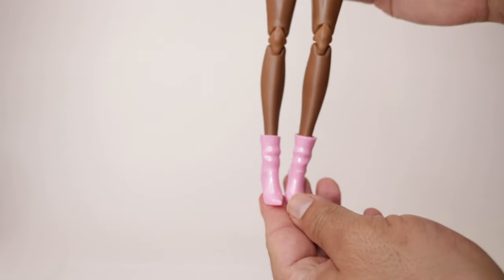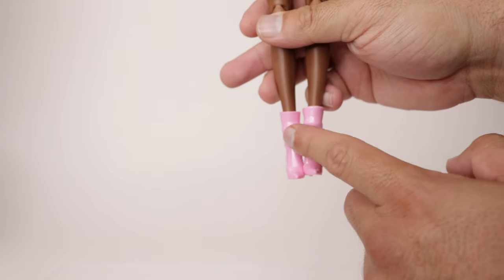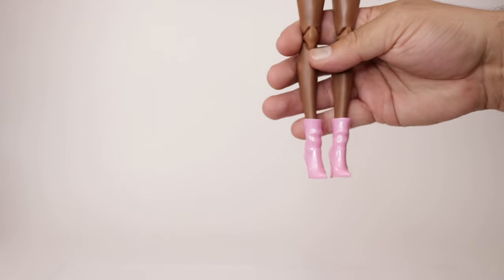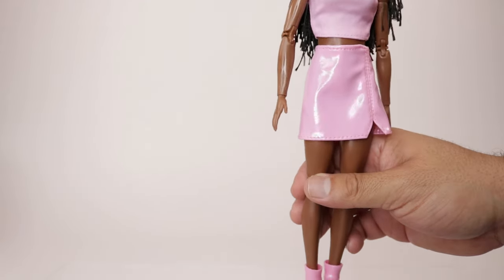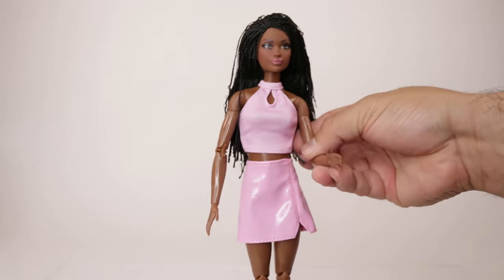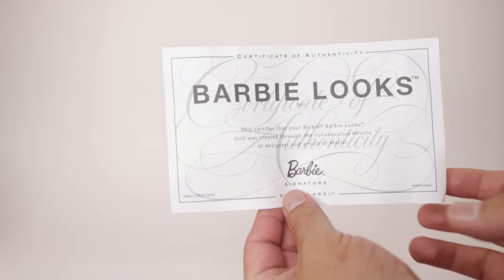For her outfit she's wearing a pink tank top with velcro in the back that has a little opening at the top, a pink leather mini skirt with a slit on the side, and some pink boots that match the skirt. I'm actually really glad the boots are the same color — I saw someone post that they weren't exactly the same pink, but these look like the exact same color. She obviously has full points of articulation.